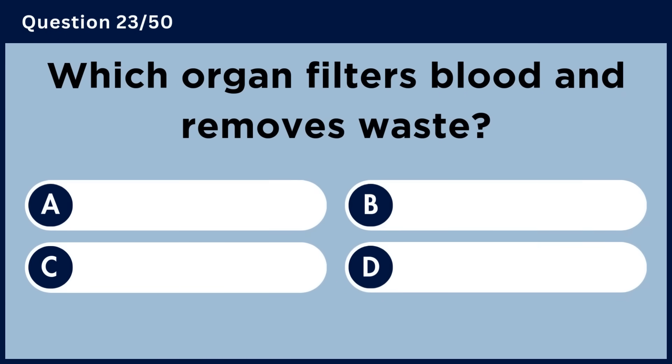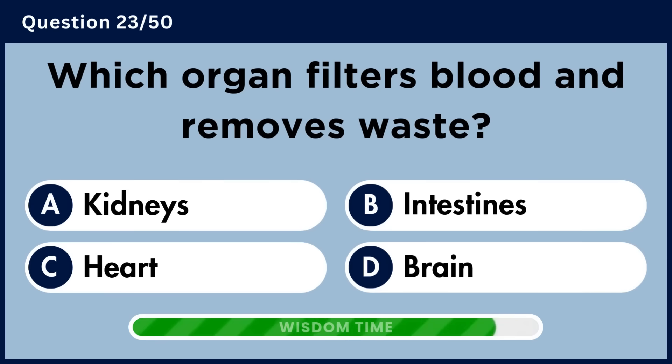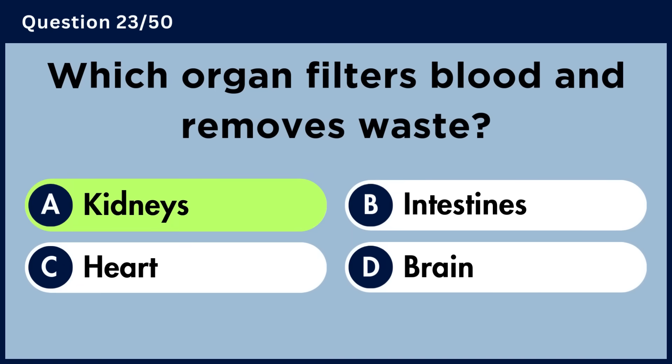Which organ filters blood and removes waste? Answer A. Kidneys.